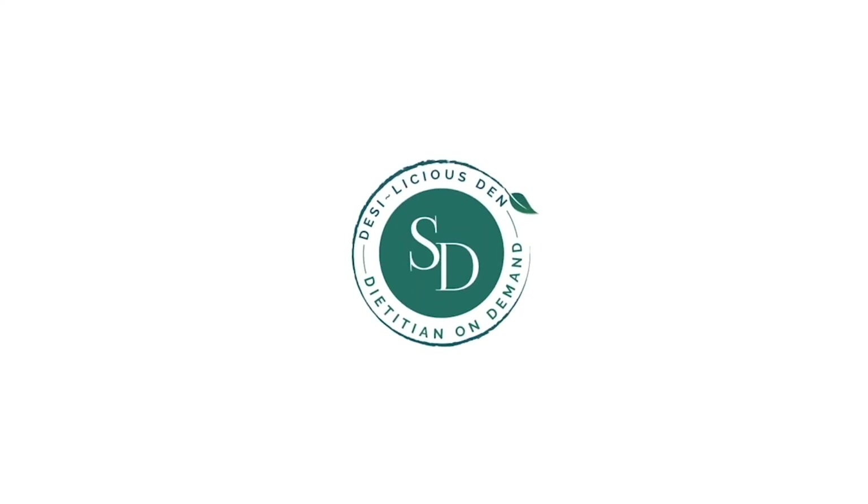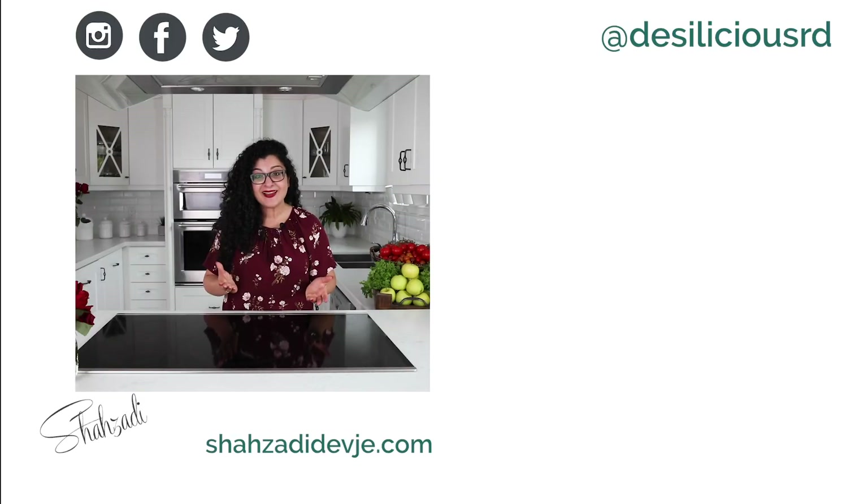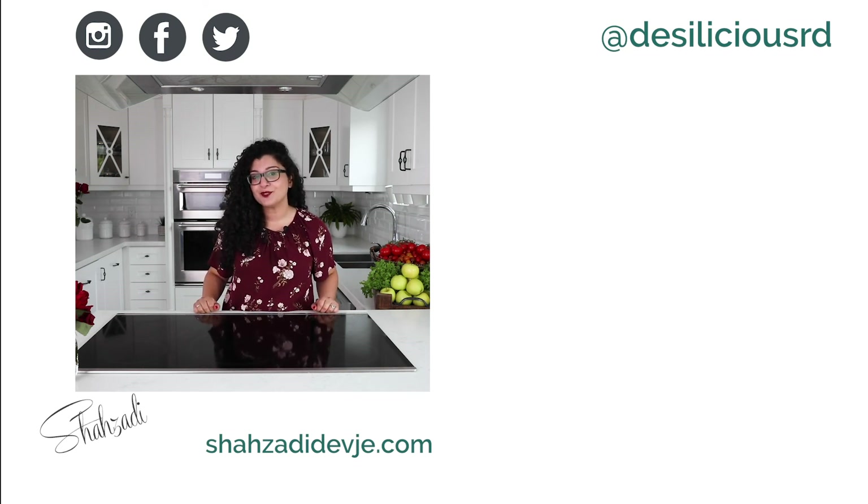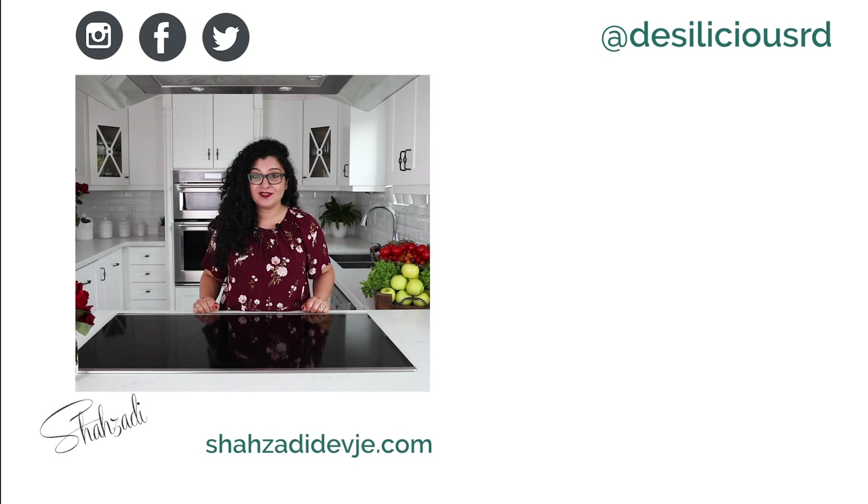And there you have it folks, my top tips for sustainable living. How do you live a sustainable lifestyle? Don't forget to tell me in the comments section — I'd love to know. And until I see you again, take care. If you like this video, give it a thumbs up or leave me a comment. I'd love to know what topics you'd like me to dive into next and what recipes you want me to cook in the Desilicious kitchen. Thanks for watching and don't forget to subscribe. Bye.